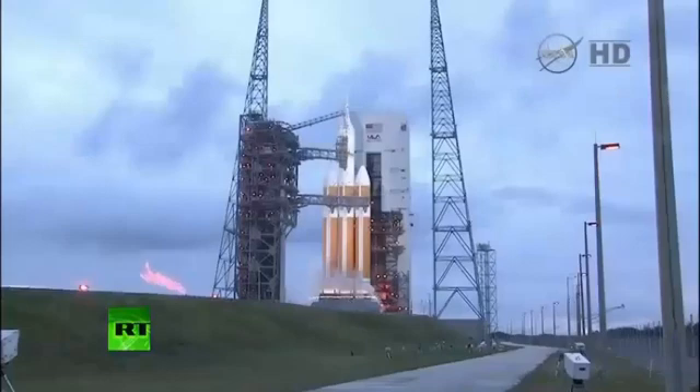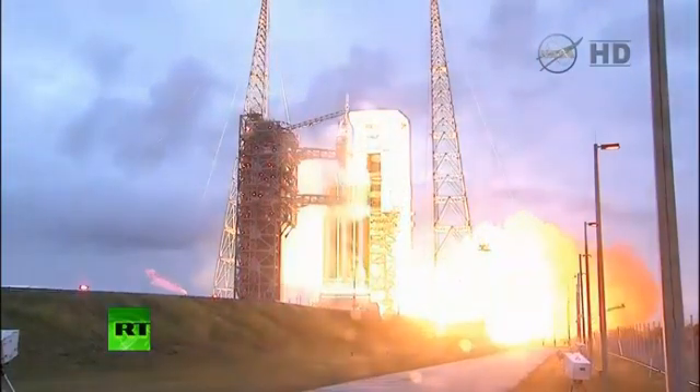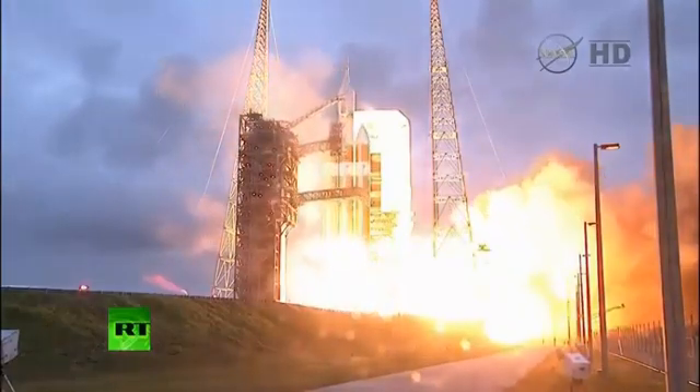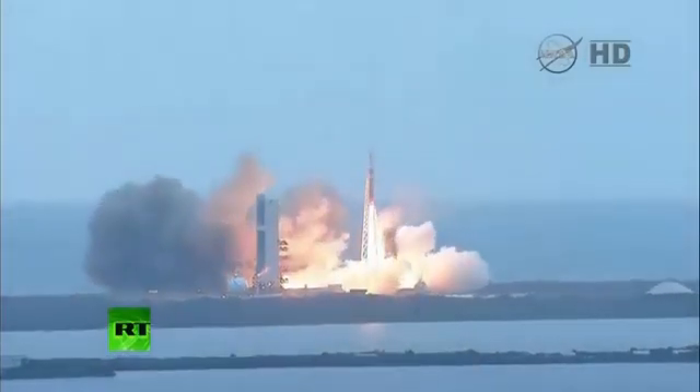Ten, nine, eight, seven, six, five, four, three, two, one. And liftoff at dawn — the dawn of Orion and a new era of American space exploration.